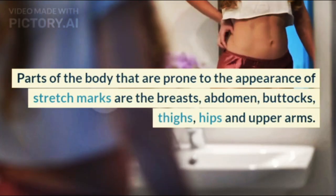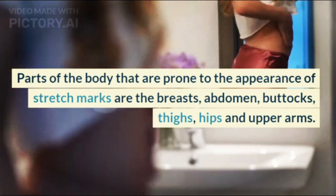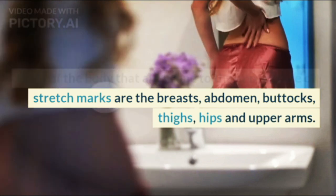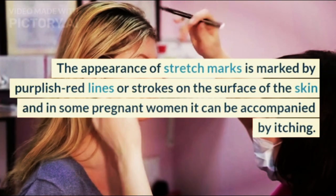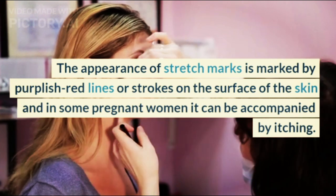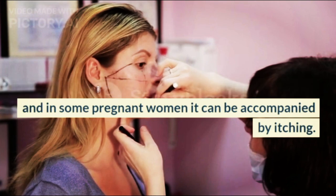Parts of the body that are prone to the appearance of stretch marks are the breasts, abdomen, buttocks, thighs, hips, and upper arms. The appearance of stretch marks is marked by purplish-red lines or strokes on the surface of the skin, and in some pregnant women it can be accompanied by itching.